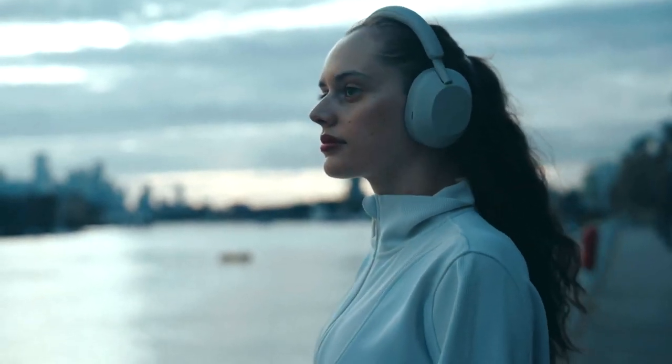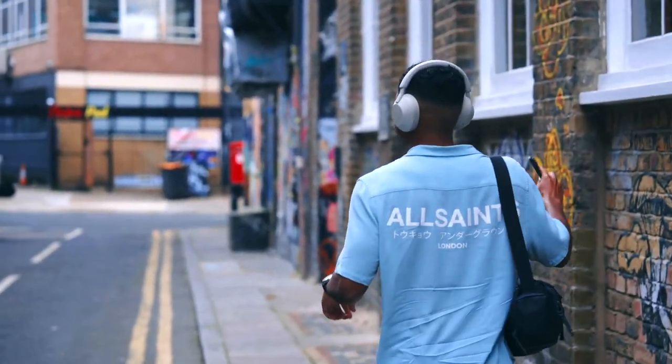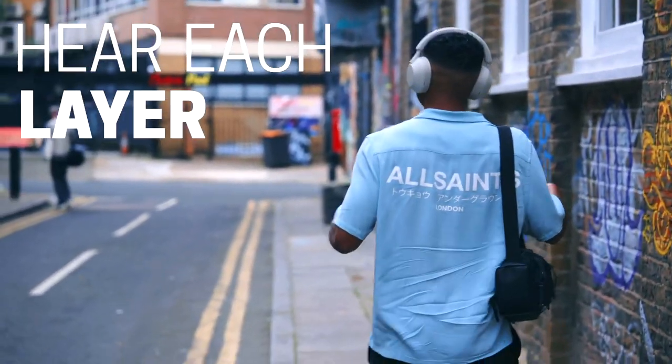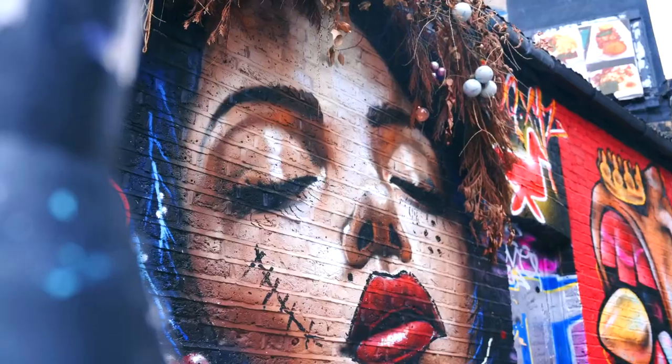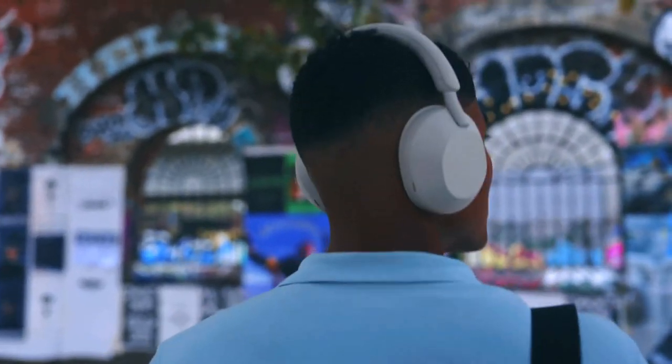Speaking of immersive audio, noise cancellation is very good and helps keep you locked into whatever you're listening to. Unlike cheaper headphones, the ANC here isn't just some annoying white noise, but really blocks out ambient sound while retaining a top quality listening experience.